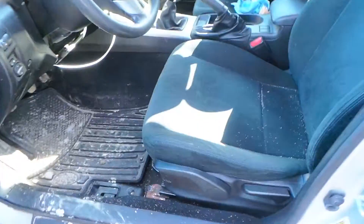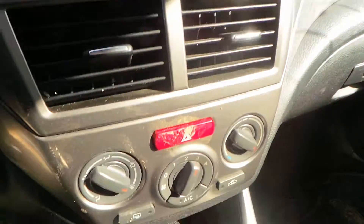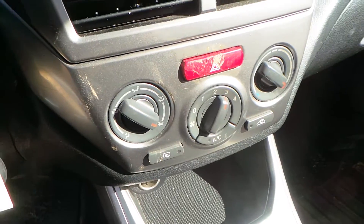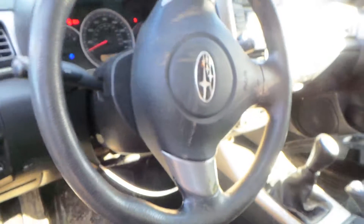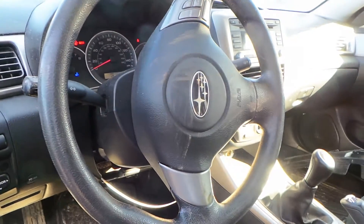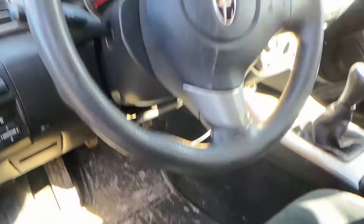Inside the car we have a black cloth interior with manual seats in really good condition. We have a good receiver, good manual climate control switches, and 101,000 miles on the odometer. Also a good steering column with tilt, cruise, and delay, and a good steering wheel with cruise control.